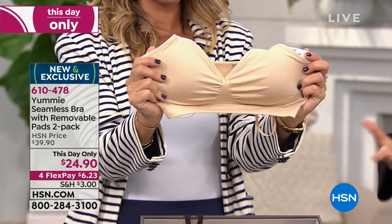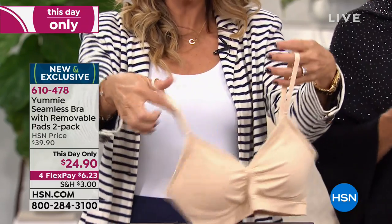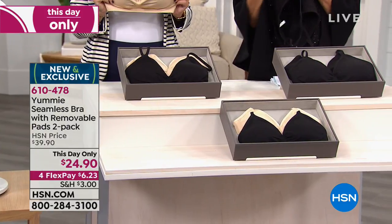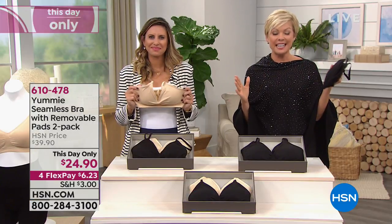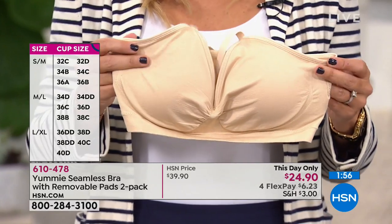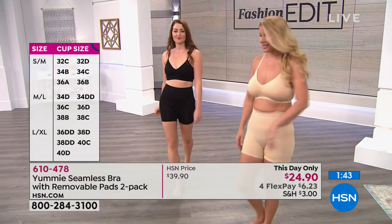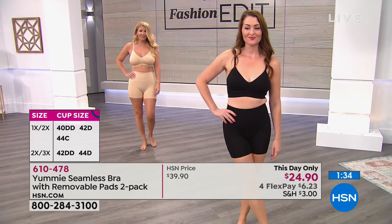A good bra gives a nice shape to the bust line and is comfortable — one you don't want to rip off by the end of the day. You can do a black and frappe, two frappes, or two black. The two frappes are the most limited. Sizing is different from retail: small-medium is 32C to 36B; medium-large is 34D to 38C; large-extra-large is 36DD to 40D; 1X-2X is 40DD to 44C; 2X-3X is 42DD to 44D.